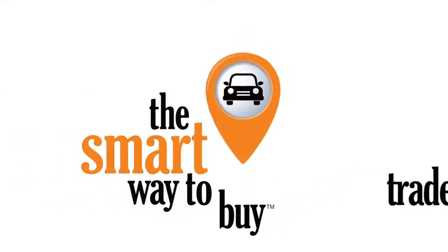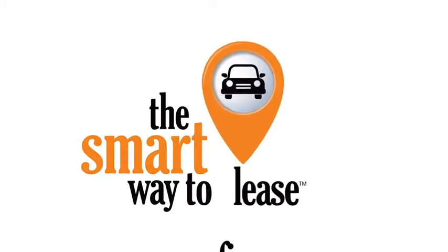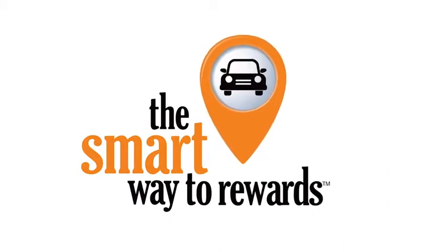A buddy on my Facebook page bought a car — it was flooded in Katrina — and had no idea. I've already told him that purchasing a certified vehicle here is the way to go. We'll be right back.